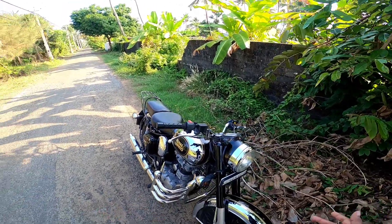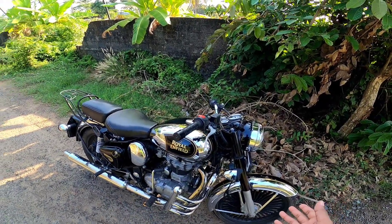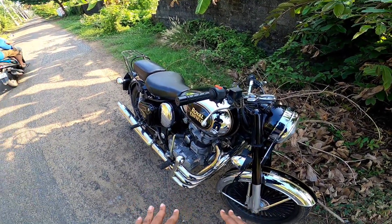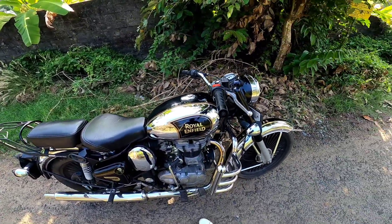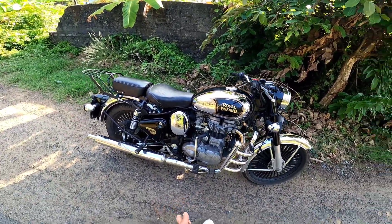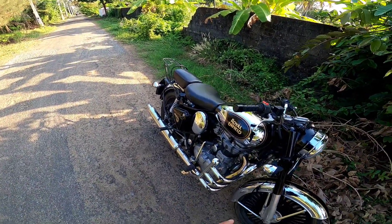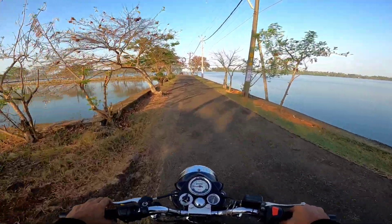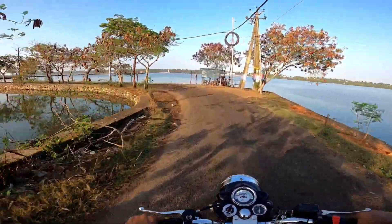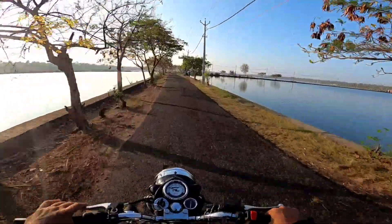If you want to see this Royal Enfield 500 series, the main reason is that the sale is 4.5 lakhs. In 2017, the price was 2.5 lakhs, then 2.75 lakhs. The price of the Interceptor 650 and GT 650 is around 40,000 to 60,000 more.